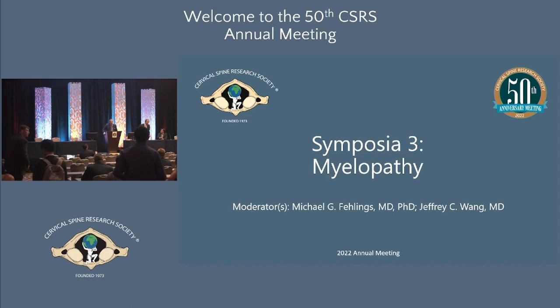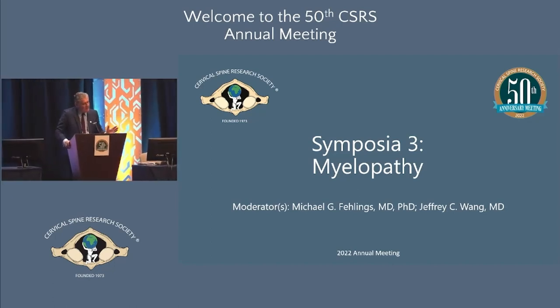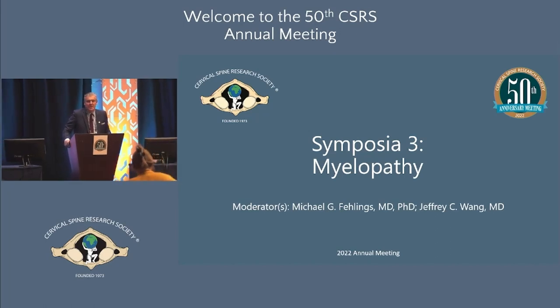Good morning and welcome to our symposium on myelopathy. We just heard a number of papers on patients presenting with deformity, frailty, and very severe presentations of cervical disorders. We're going to switch gears and talk about patients who have much milder issues, but sometimes the imaging looks kind of scary while their clinical presentation is kind of mild — and this is a dilemma.